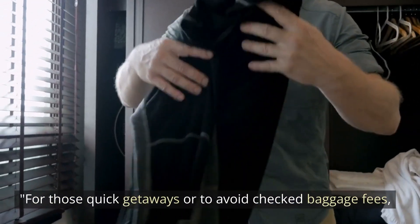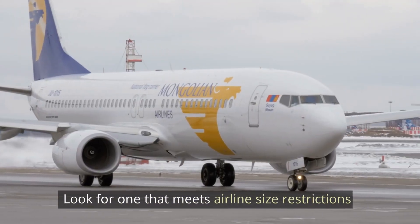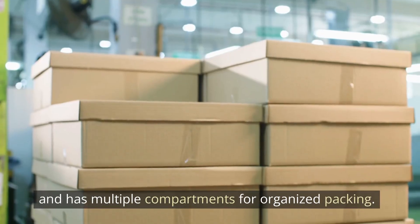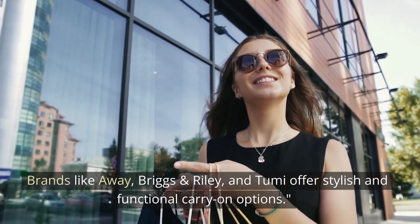For those quick getaways or to avoid checked baggage fees, a compact carry-on bag is a must-have. Look for one that meets airline size restrictions and has multiple compartments for organized packing. Brands like Away, Briggs & Riley, and Tumi offer stylish and functional carry-on options.